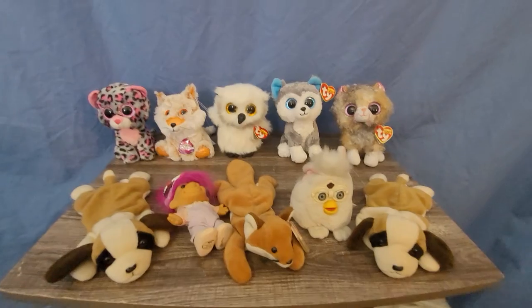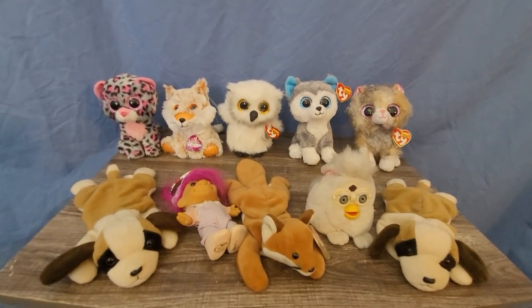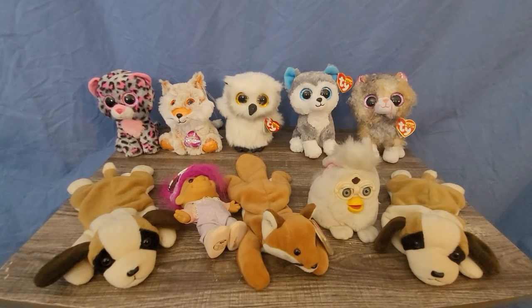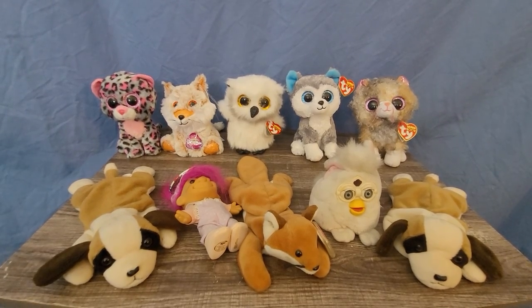I think they're just adorable. If you want to stop right there and get that picture, that's fine. You're so cute. See you later!